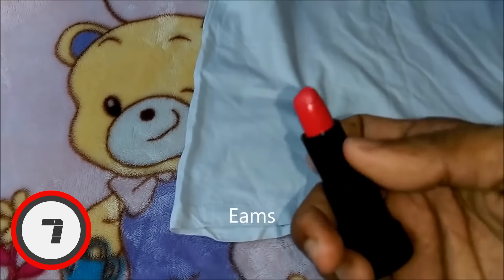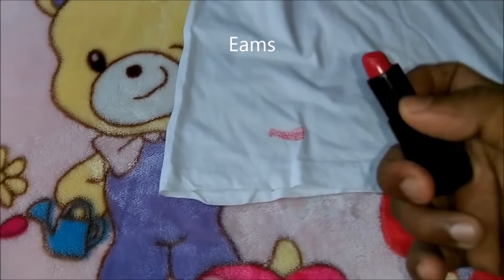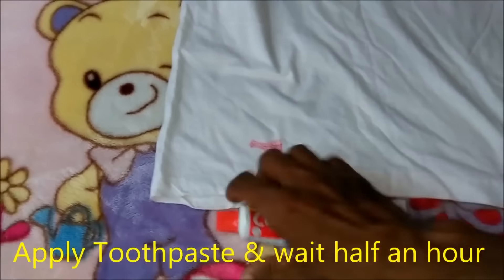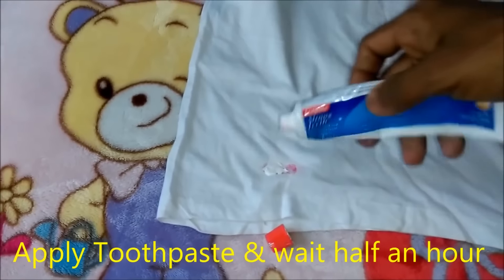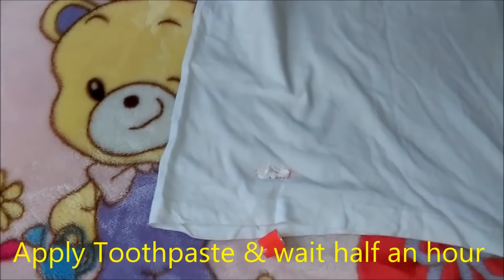Number 7: Removing Stains on Clothes. If you have lipstick, grass, or ink stains in your clothes and want a quick and easy way to get them off, simply put some toothpaste on the stain, fold the fabric over the base, rub vigorously, and wash it all off. Your stain should be gone. It is worth noting that it probably won't get rid of other toothpaste stains you may have on your clothing.